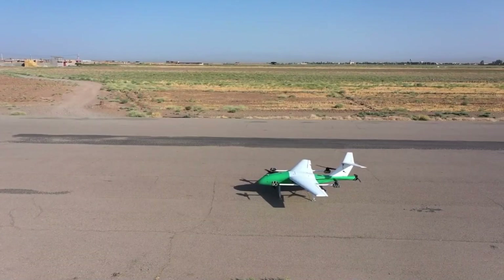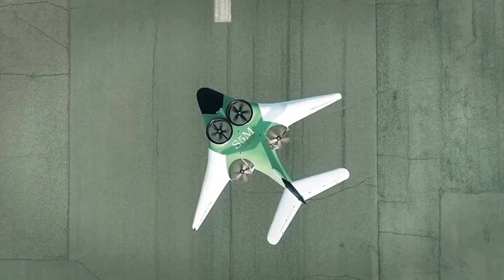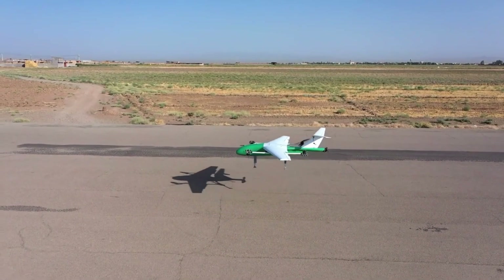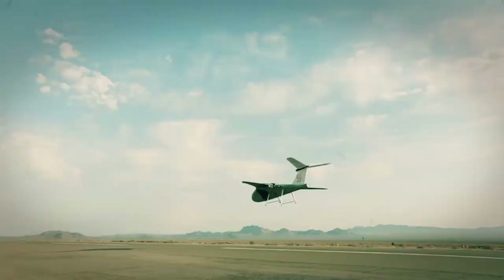ARC Aerosystems specializes in hybrid electric VTOL systems, combining electric motors with a source of power generation like a turbine engine. Their goal is to make sustainable air transport accessible and affordable, aiming to improve connectivity and provide eco-friendly transportation solutions.